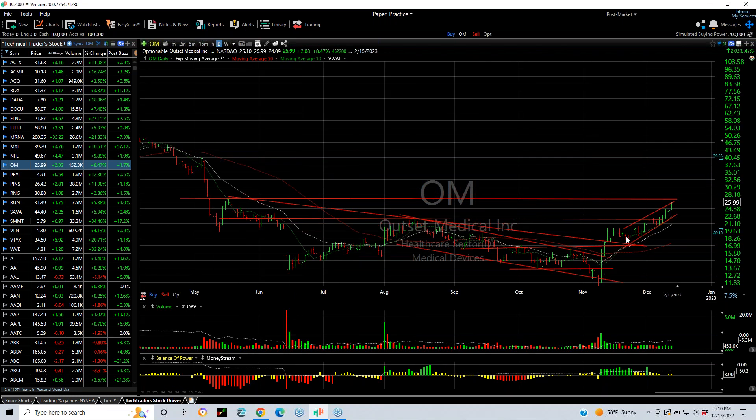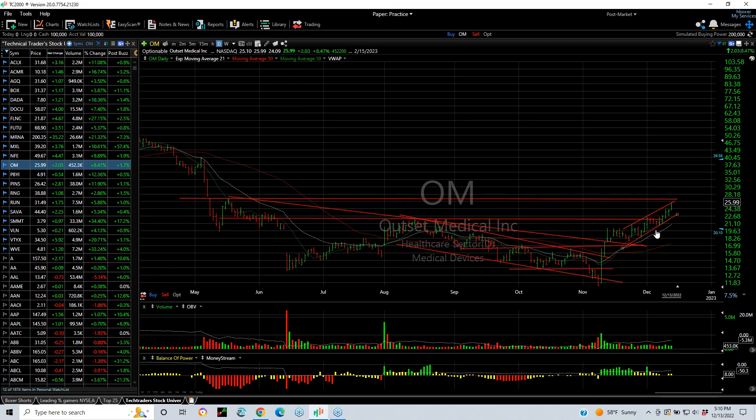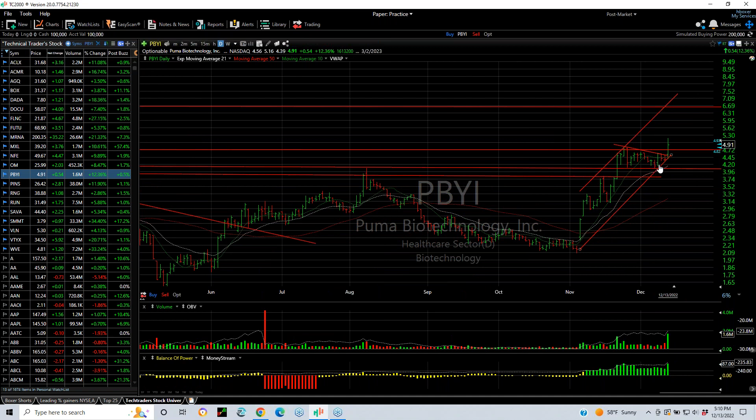OM, a Tech Trader ongoing swing, added another $2.03 or 8.5% today. The next target is near $27 and we should get there, maybe even tomorrow. Great looking chart. Another Tech Trader swing — Puma — coming out of a big base pattern, forming a beautiful coil and popping out. My next target is $6.65.